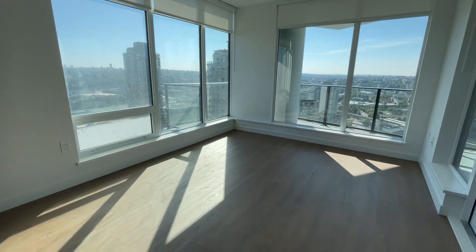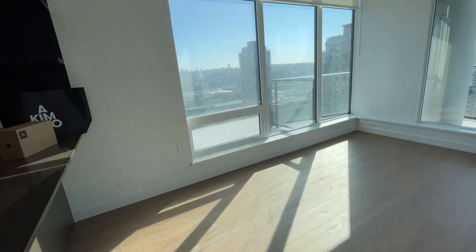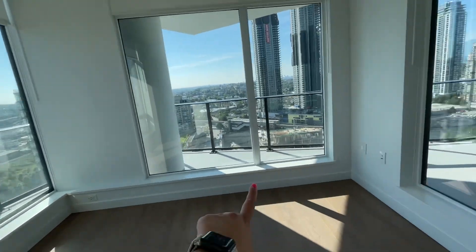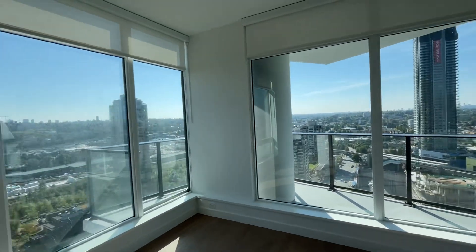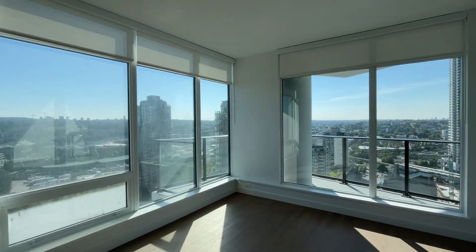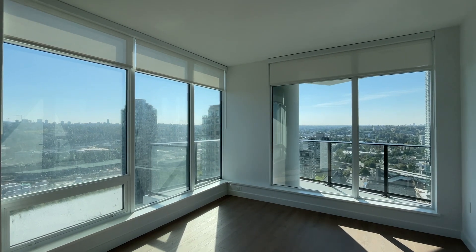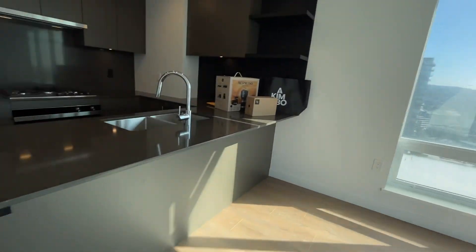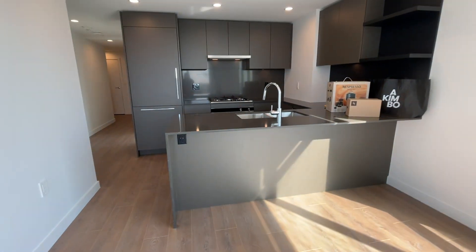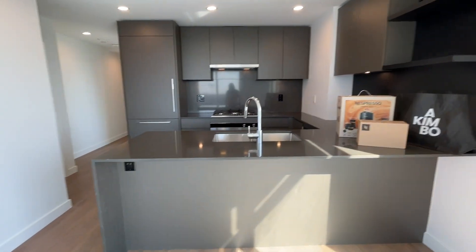Here is your living space. You have outlets here, here, and here — lots of outlets. Being a corner unit, check out this view. This unit is air conditioned, comes with one parking space and one locker. You can tuck in some bar stools here and make a breakfast bar out of this.